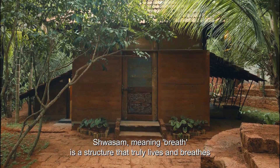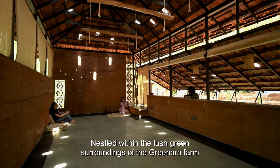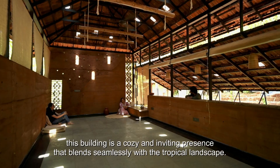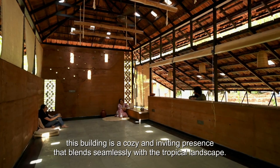Shwasm, meaning breath, is a structure that truly lives and breathes. Nestled within the lush green surroundings of the Green Arrow Farm, this building is a cozy and inviting presence that blends seamlessly with the tropical landscape.